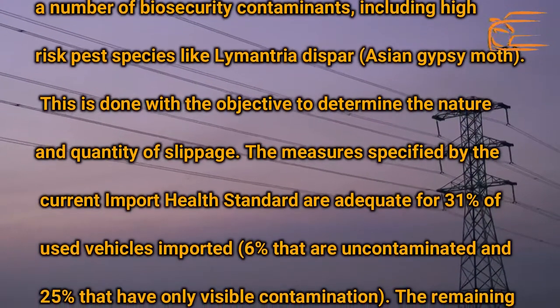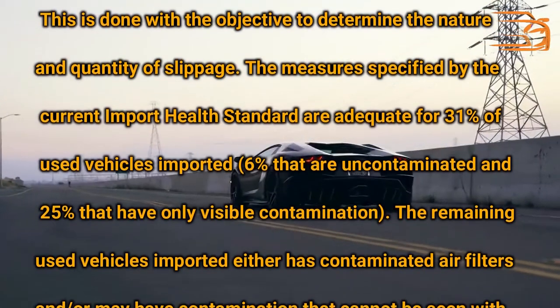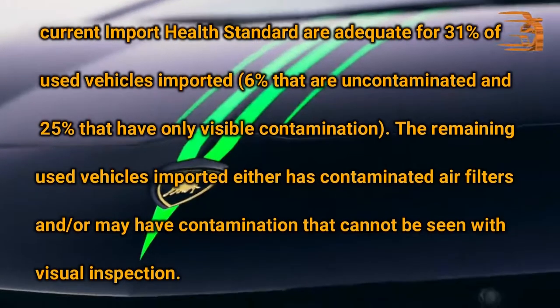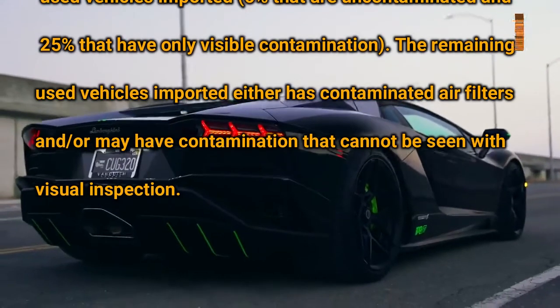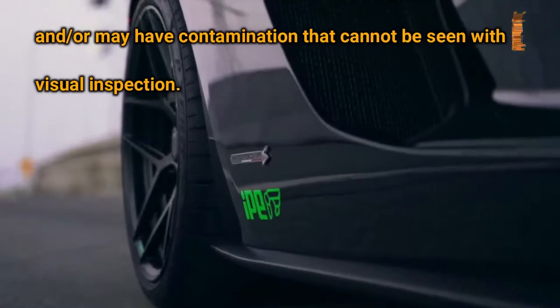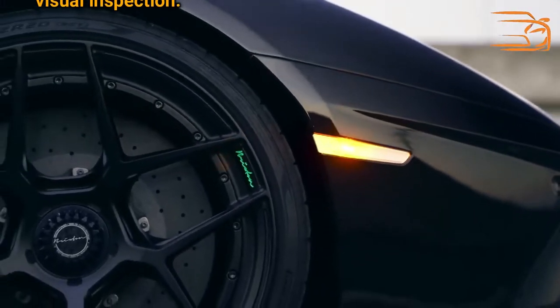This is done with the objective to determine the nature and quantity of contamination. The measures specified by the current Import Health Standard are adequate for 31% of used vehicles imported — 6% that are uncontaminated and 25% that have only visible contamination. The remaining used vehicles imported either have contaminated air filters and/or may have contamination that cannot be seen with visual inspection.